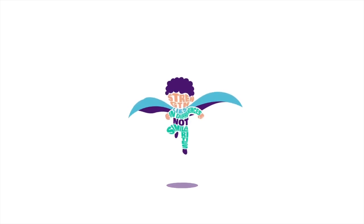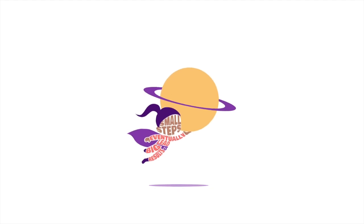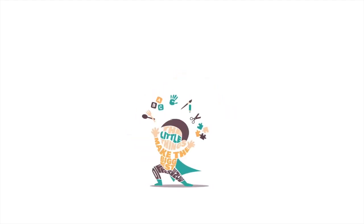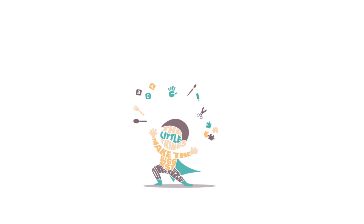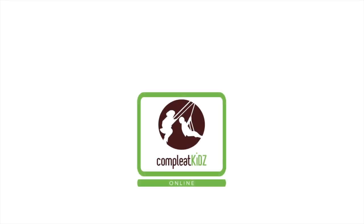Welcome to Complete Kids Online. Many discussions about autism and other developmental disabilities. Learn how working together is working better, one conversation at a time. Hello, welcome to Complete Kids Online.